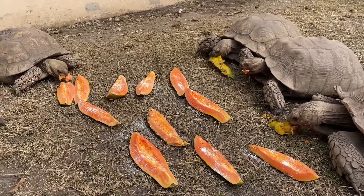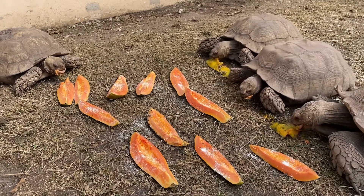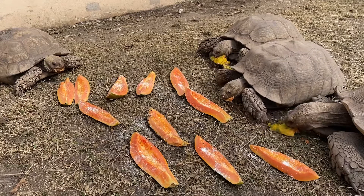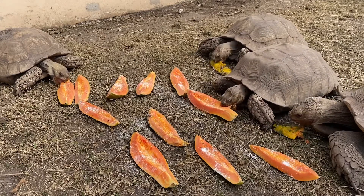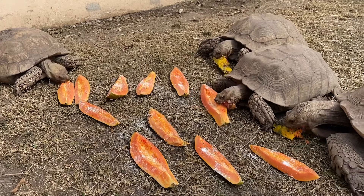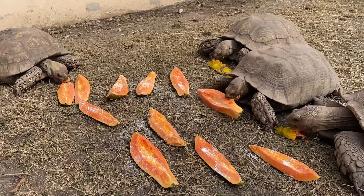Right here we are with group number two. As you guys can see, everybody's enjoying a nice individual slice of papaya fruit. I sprinkled on top of the papaya some repti vitamins today — this has different calciums and different vitamins that are pretty much essential for your tortoises, and I like to do this every so often.